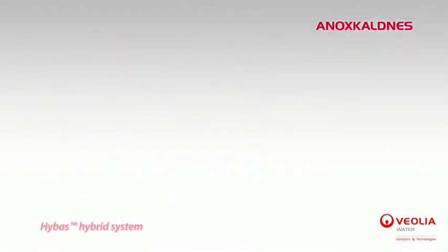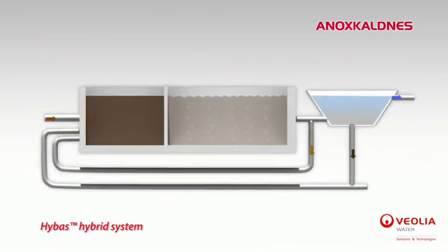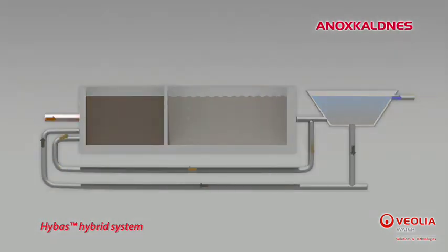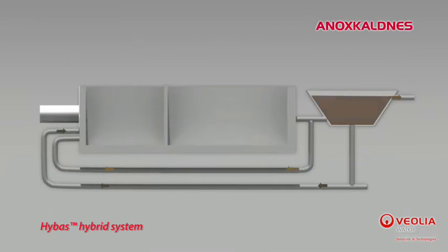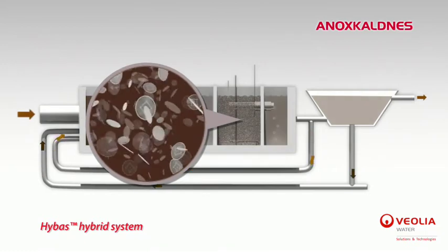An alternative configuration of the AnoxKaldnes MBBR is the HYBAS hybrid process, which specifically targets municipal nutrients removal. Another application of the HYBAS is the conversion of a conventional activated sludge into a hybrid reactor, which is an appropriate way to increase the capacity of a plant while reusing existing tanks.